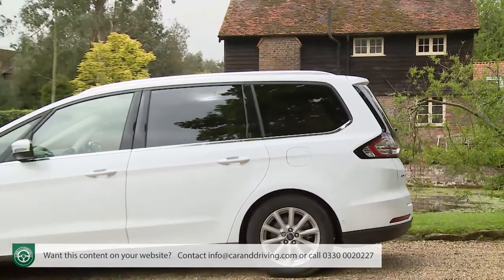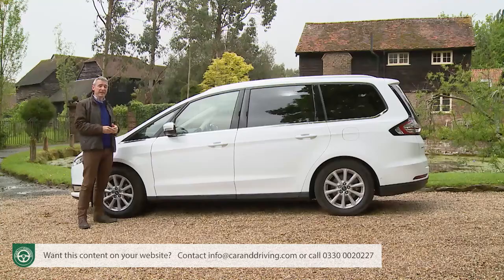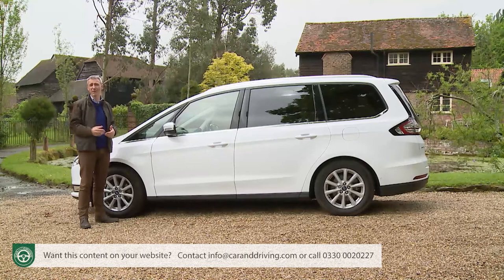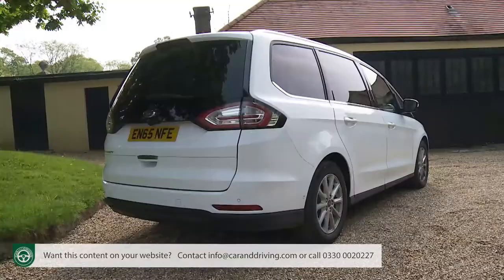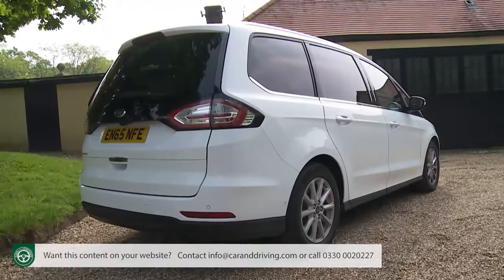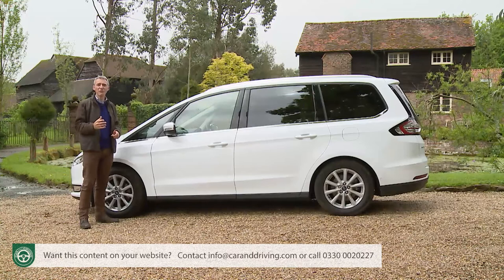In profile, the styling is neat but unremarkable, with a large glass house positioned above strong mid-level and lower swage lines. It's from this perspective that you start to see the differences between this car and a seven-seater based on a compact segment MPV — say a Citroën Grand C4 Picasso, a Renault Grand Scenic or a Vauxhall Zafira Tourer. Taking the Picasso as a typical example, you'll find it's 251 mm shorter, 90 mm narrower and 123 mm lower to the ground than this Ford. We just can't see how cars of that sort rank as direct competitors to this one.